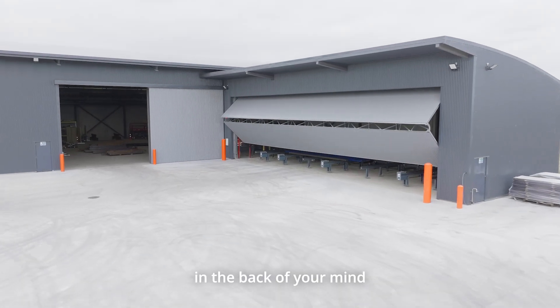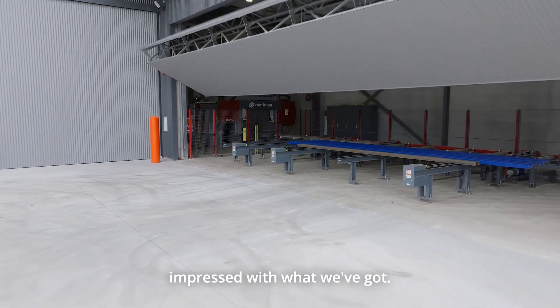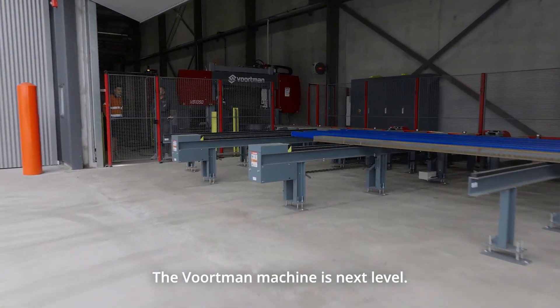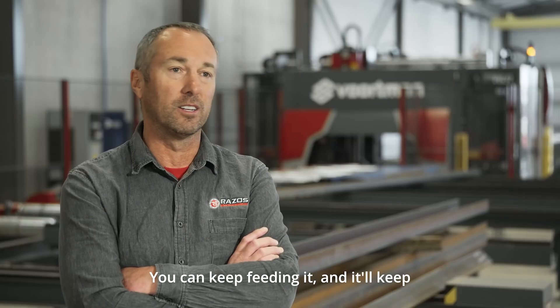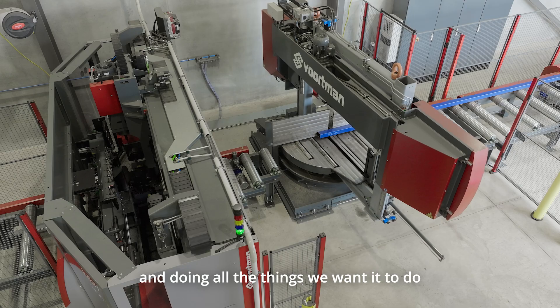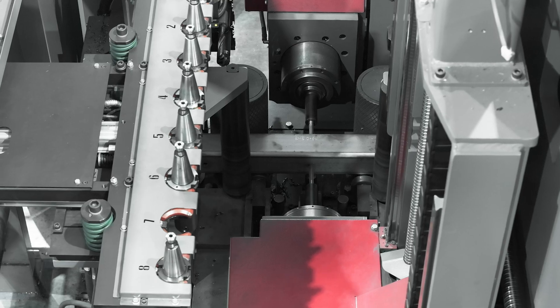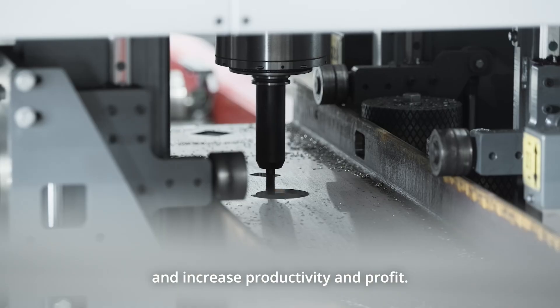When you buy something, sometimes in the back of your mind there's an element of doubt, but we've been highly impressed with what we've got. The Vortman machine is next level. You can keep feeding it and it'll keep spitting steel out, cutting it, drilling it, and doing all the things we want it to do that make our life a little bit easier and increase productivity and profit.